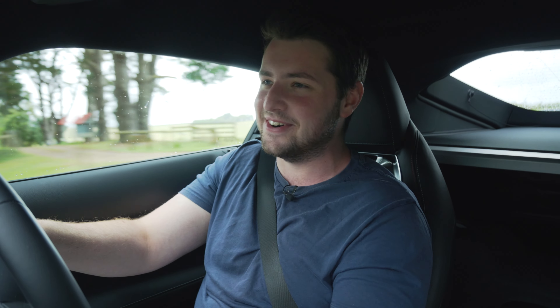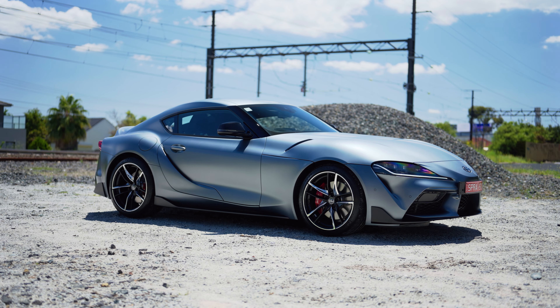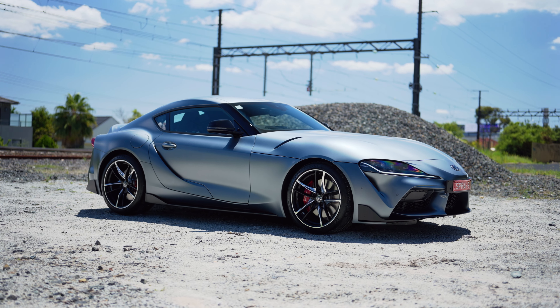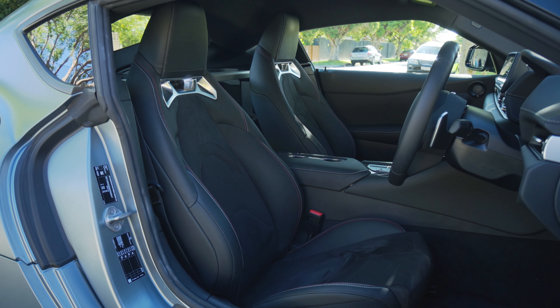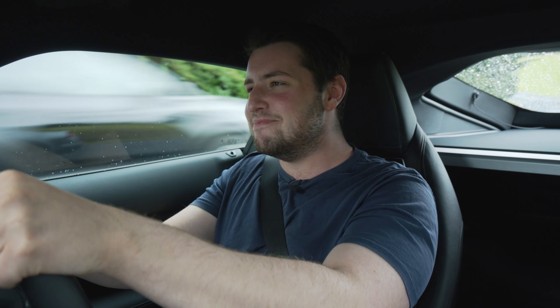You have the $2,500 Nurburgring Matte Gray paint, which you absolutely want to spec — it is beautiful — and you also have a $2,500 Alcantara interior pack, which means the seats are Alcantara.